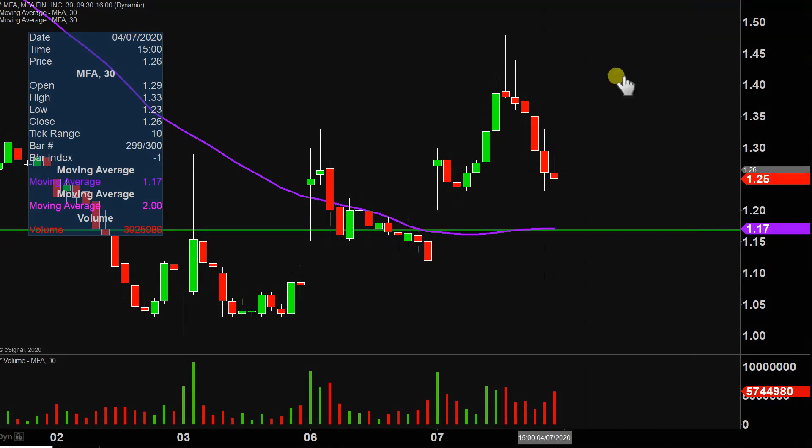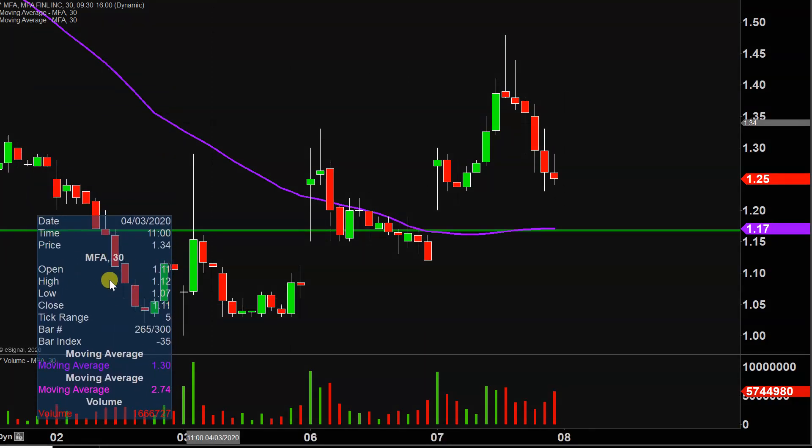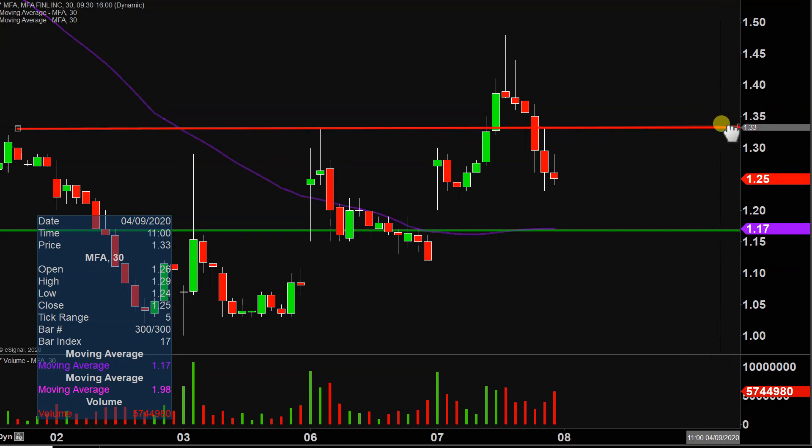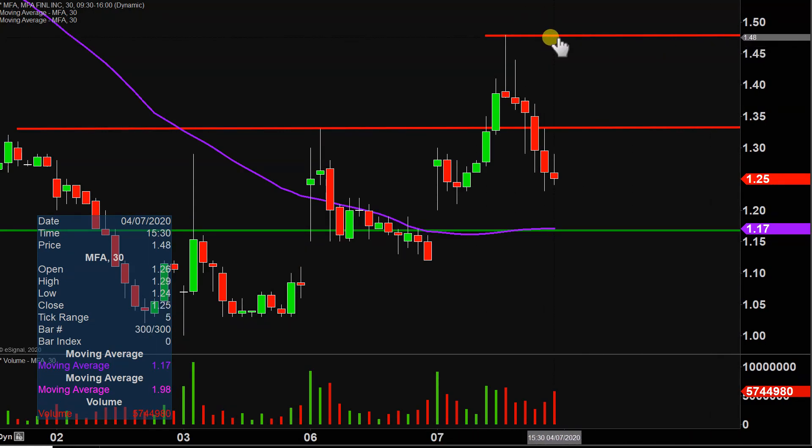On the flip side of things, if the price decides it wants to turn itself around and start to work its way back upwards, the key area of resistance to watch initially is going to be right up there at the $1.33 mark. And then after $1.33, nothing fancy or complicated — just a question of where did the party officially stop today? And that was up there at $1.48. But as of right now, there's really no point in talking about $1.48 until the price can first prove itself in the near term — being defined as getting above and staying above $1.33.